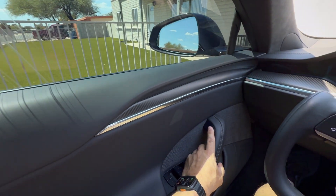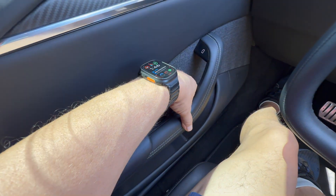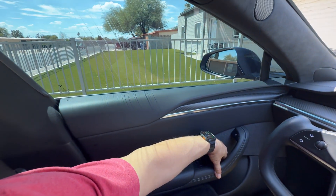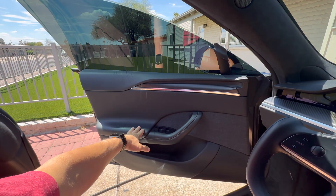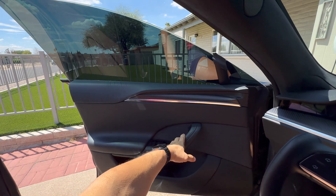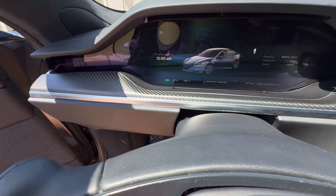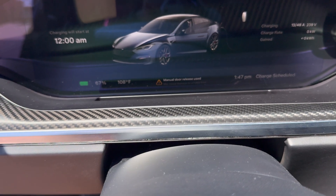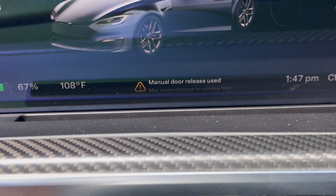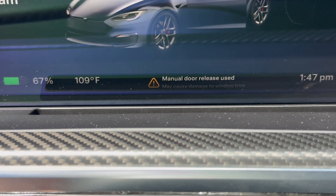That was the manual cable release — emergency only. Tesla warns against using this latch on a regular basis because when you push the button electronically, the window slides down just a little bit before the door pops open, which prevents stress on the window. When you use this emergency latch, the window does not slide down, so it does put some stress on the window — there's a very small chance you could damage it. The cluster is actually warning: 'Manual door release used — may cause damage to the window trim.' So emergency use only. That's how you get out of the front. The passenger side latch is in the same exact place.